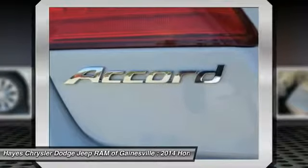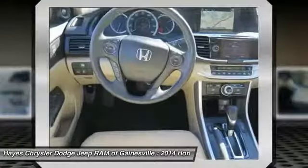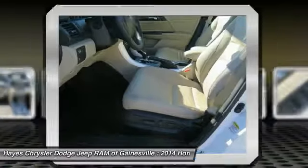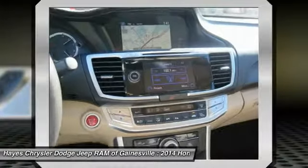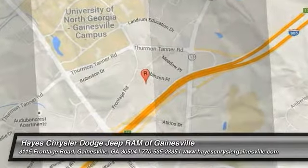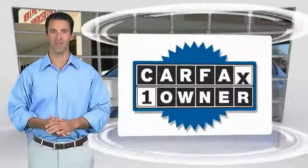Is love at first sight really possible? Let us know when you stop in. This is a one owner vehicle with the Carfax Vehicle History Report.